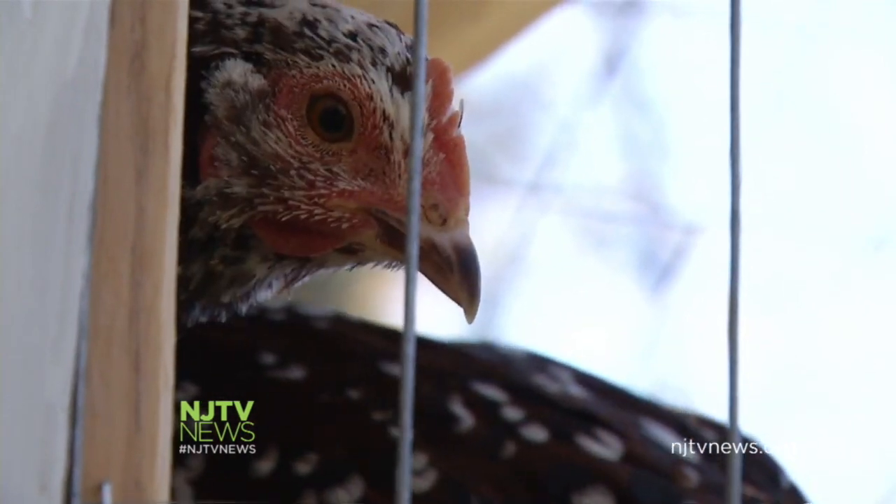Chickens are wonderful. They're very, very fun. My husband chose these ones so we'd be able to pet them. And they actually, if you go up to them, they will squat down and lay their feathers back so you get to pet them.